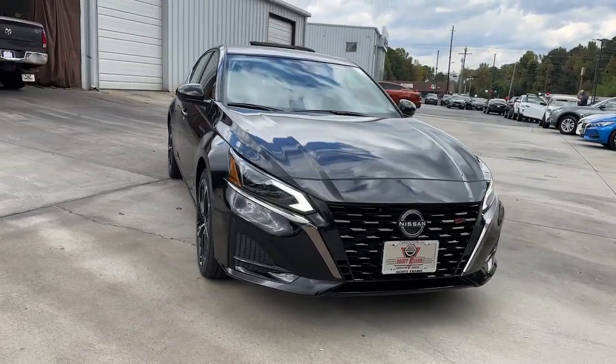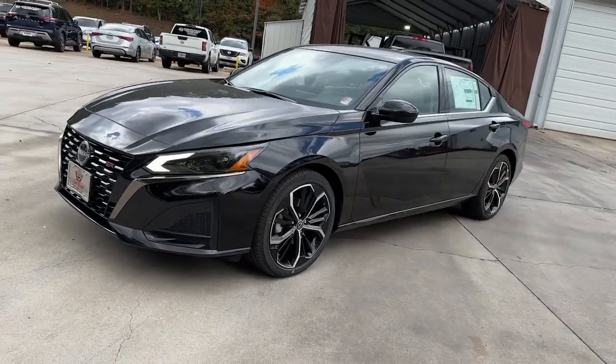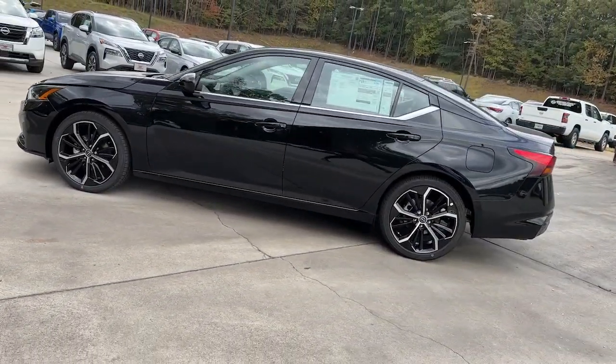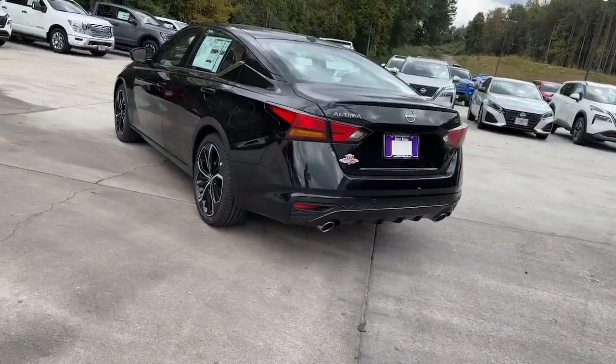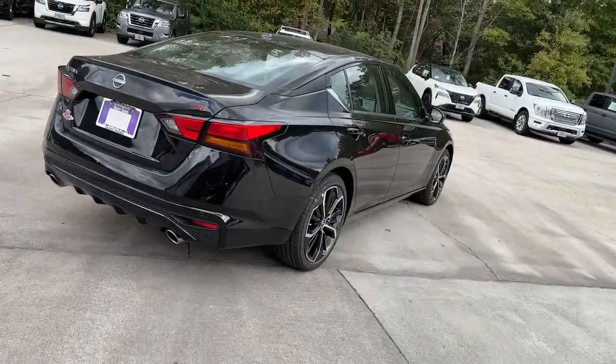Hop into the 2024 Nissan Altima. Get all the features you want and need in this multi-talented Altima. Spacious comfort, active safety tech and connectivity, flexible layout, athletic performance, and available all-wheel drive. Set the stage for a confident and highly enjoyable driving experience.